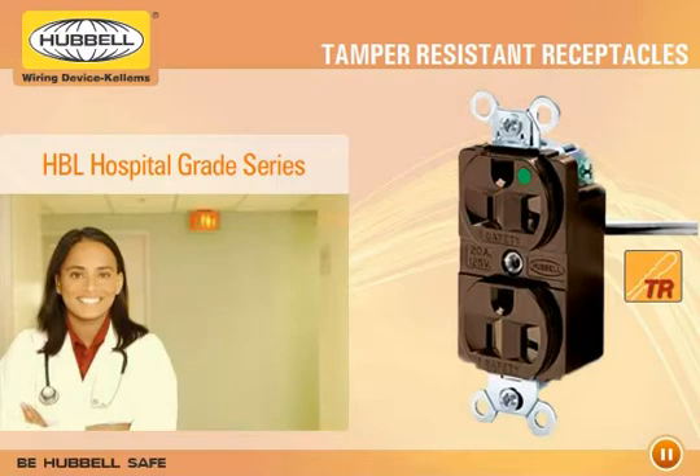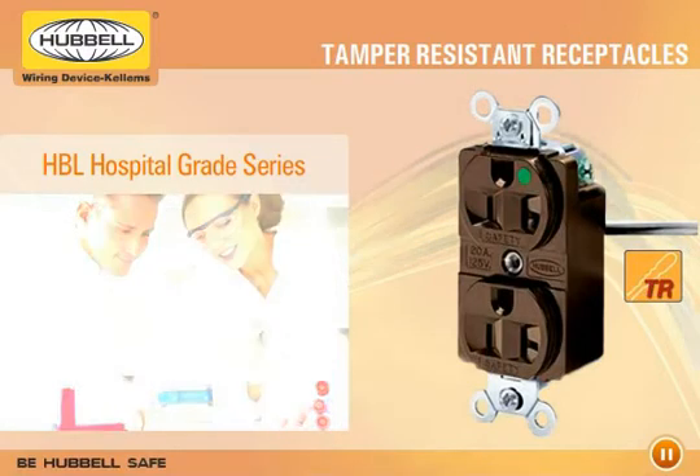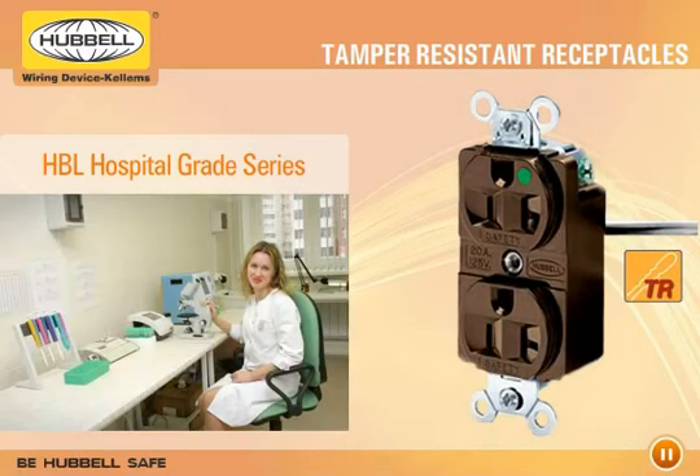They're ideal for hospital pediatric units and can also be used in such places as critical care areas.